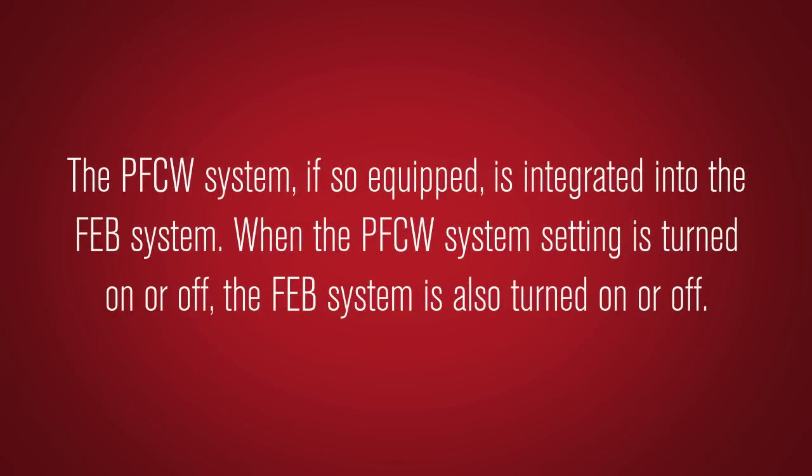The PFCW system, if so equipped, is integrated into the FEB system. When the PFCW system setting is turned on or off, the FEB system is also turned on or off.